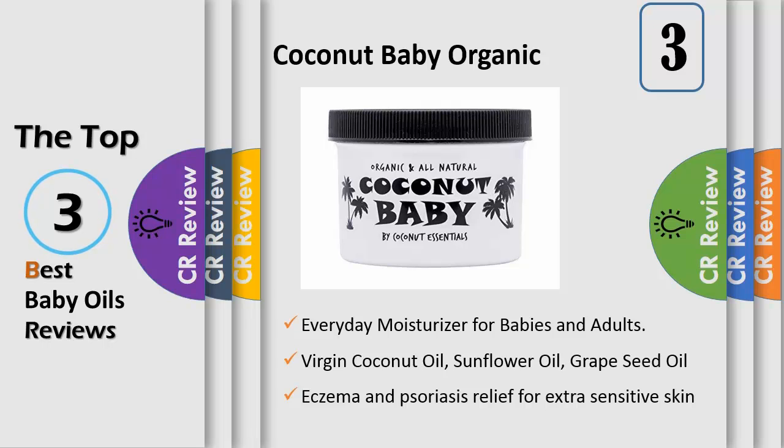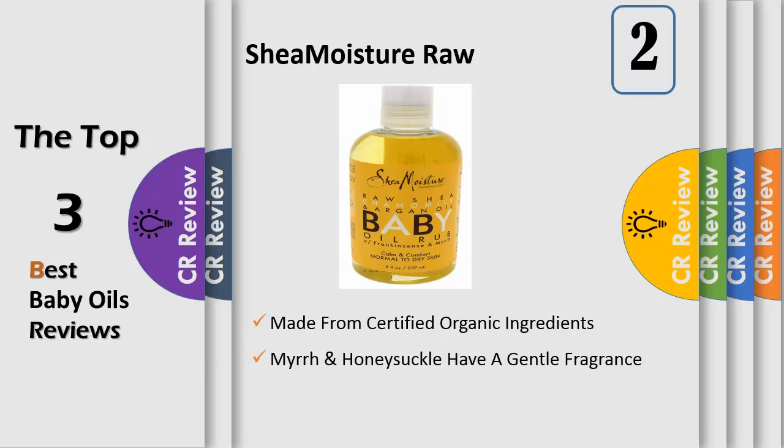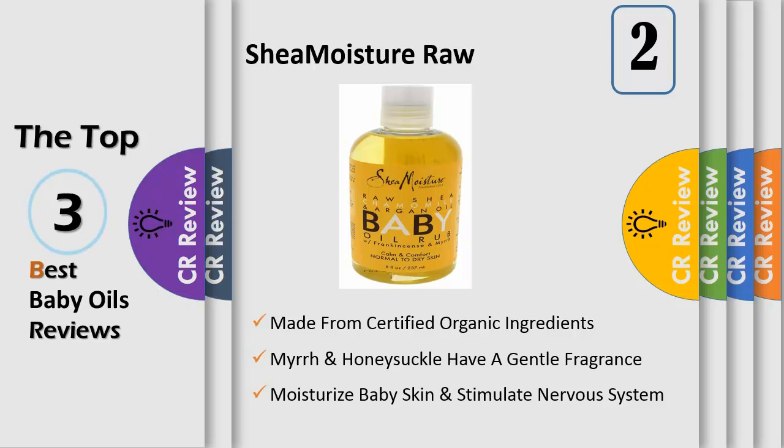Number two: gentle moisturization. Argan oil blended into this formulation is rich in essential vitamins, primarily vitamin E, which moisturizes baby skin, stimulates the nervous system to relax baby muscles, and helps your baby sleep better. Nourishing certified organic cocoa butter delivers nourishing hydration, seals in moisture to keep your baby's skin soft.